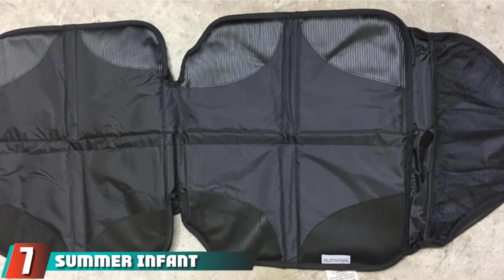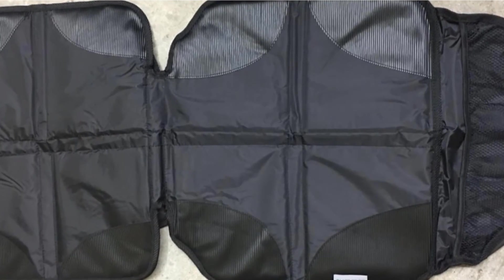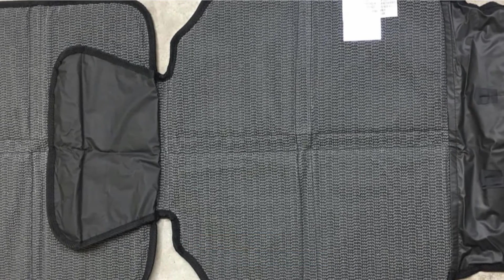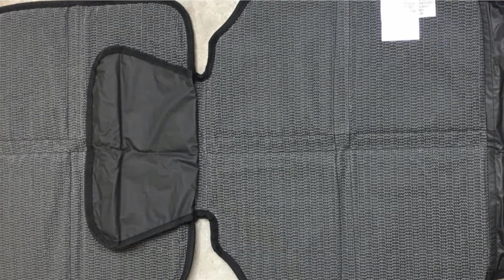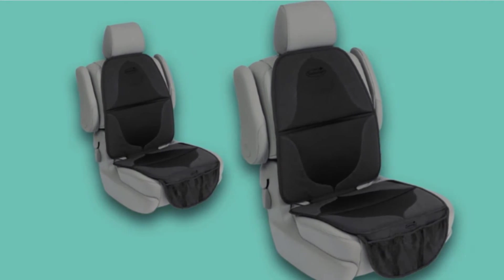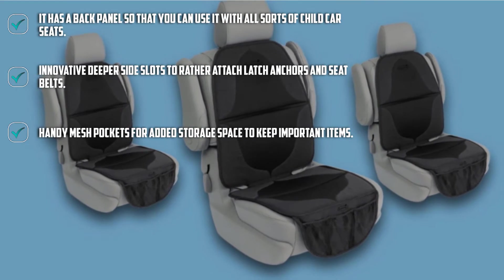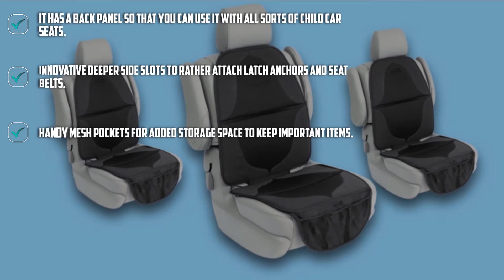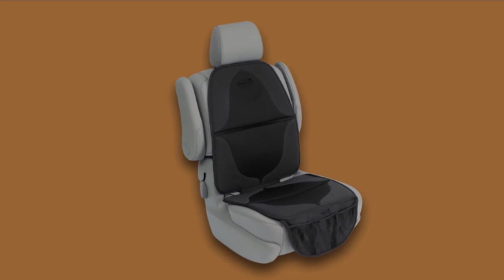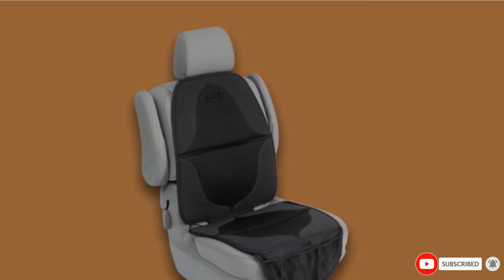Moving on to number seven, we have the Summer Infant Elite Duo Mac Car Seat Protector Premium Seat Cover Pad. Imported and amazing, this car seat protector is going to be your favorite companion when traveling with your toddler. The protector is made with comfortable and durable fabric so it can be used with ease for a long time. It covers a significant amount of area so the entire seat is always protected. The material used is waterproof and conveniently protects the seats from spills and soiling. Moreover, the seat protector is crash tested and remains in place even during an unwanted crash or accident.